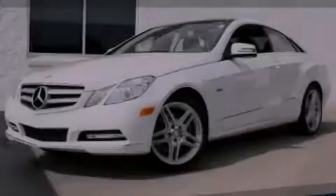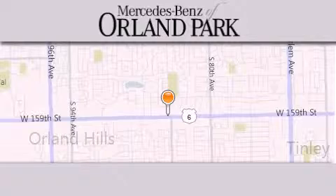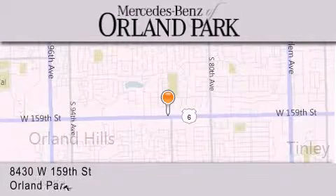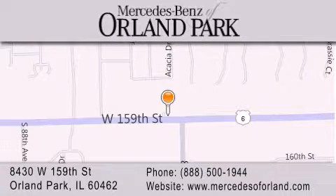Call or visit us right now and arrange your test drive today. Thank you for visiting Mercedes-Benz of Orland Park. You're a Chicago Mercedes dealer, conveniently located on 159th in Orland Park. Enjoy the experience.